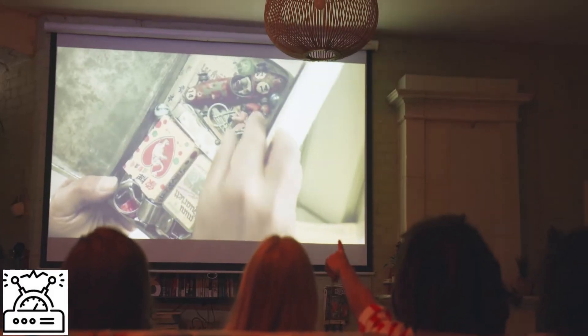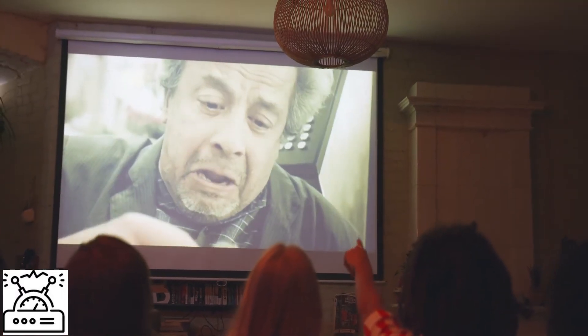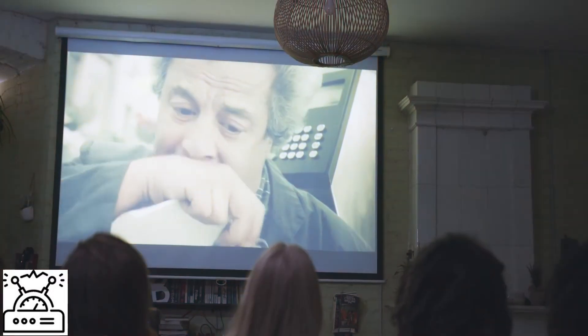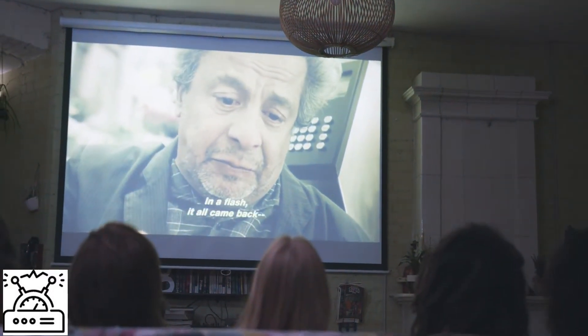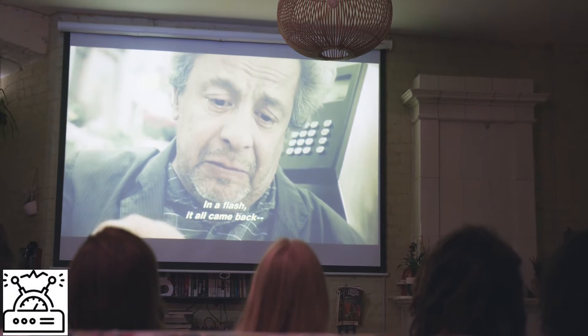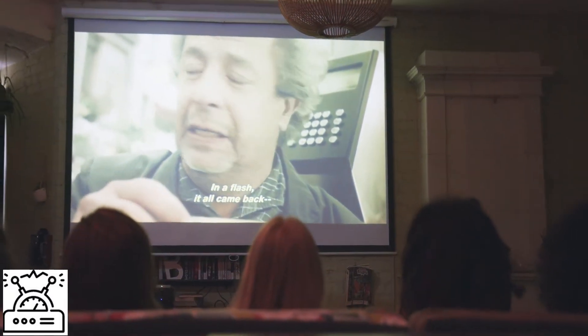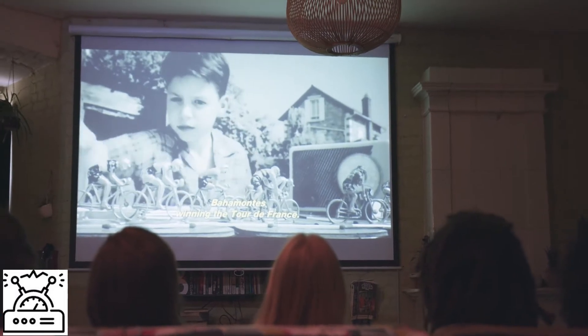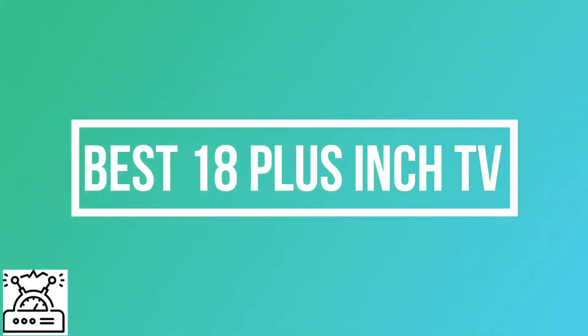In our busy days we need some entertainment to light up our mood from the busy schedule, and in this, televisions play a vital role. We always want to have a large display and HD television so that we can watch movies and series with good quality. Do you know about the size variations available in the market? Here in this video you will know the best televisions that have 80 plus inch displays.